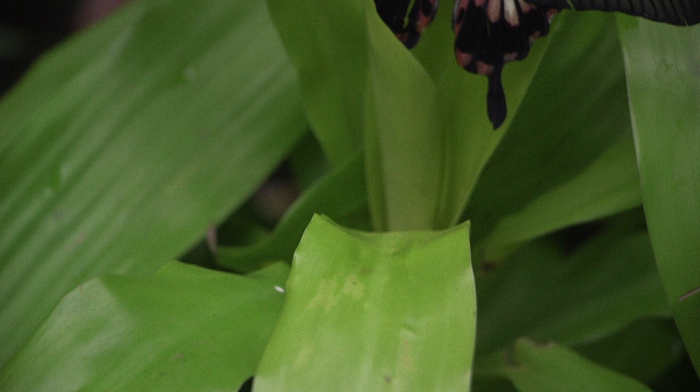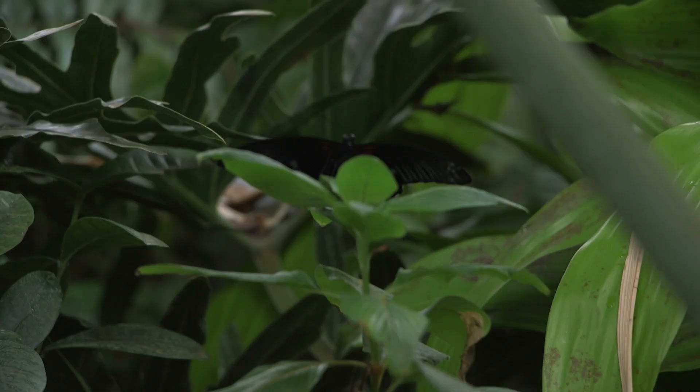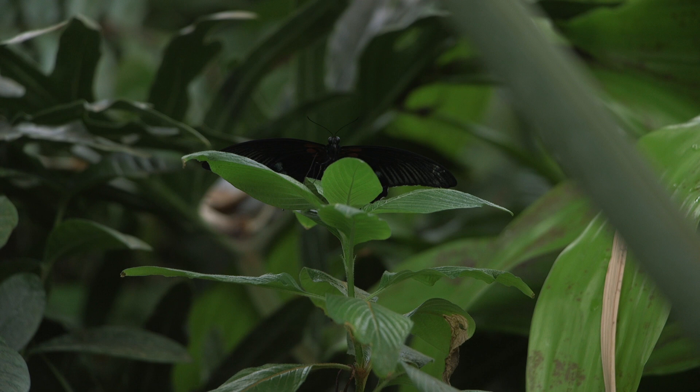Swallowtails are really cool. They are some of the largest butterflies — the birdwings in particular are pretty good size. An easy way to pick them out is that swallowtails, as the name implies, have these little tails on their hind wings, and those tails provide them with the service of being able to elude predators.